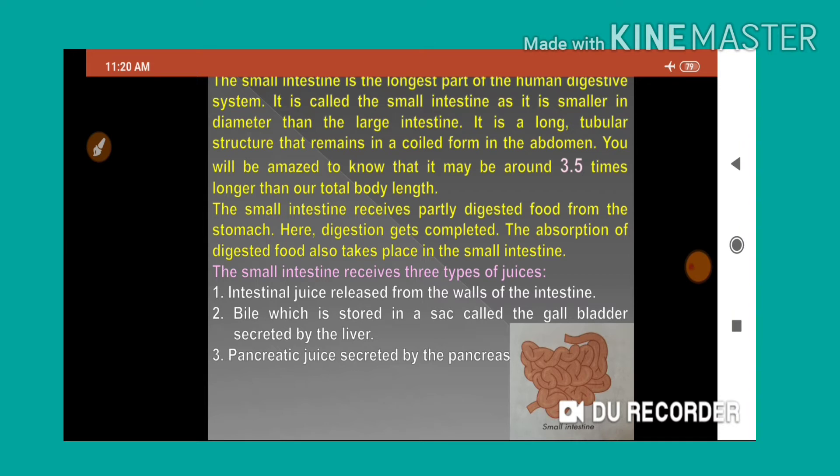The small intestine receives partly digested food from the stomach. The complete digestion process takes place in the small intestine. Parallel to digestion, absorption of the digested food also takes place in the small intestine.